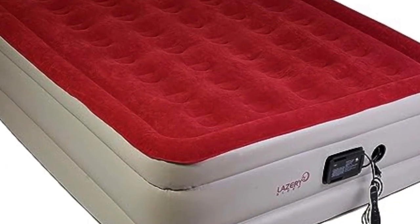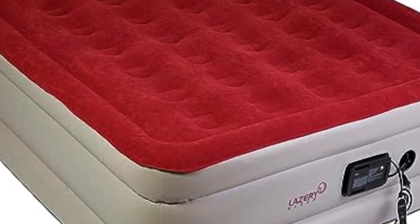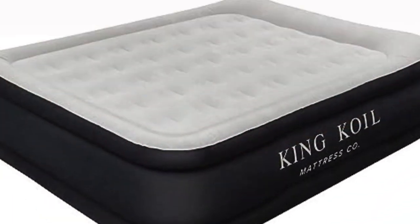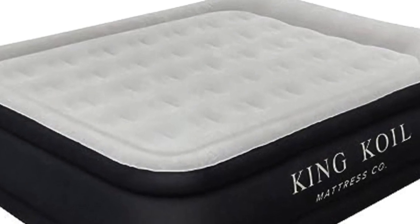For both comfort and convenience, you'll want an inflatable mattress that's easy to set up, compact to carry and store, and won't leak air overnight while you're using it. In this video, we cover the 5 Best Air Mattresses.